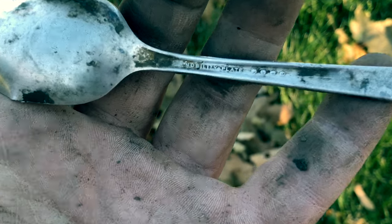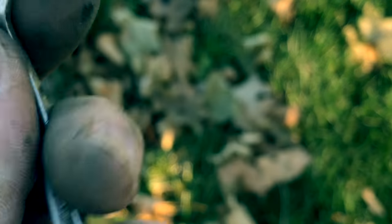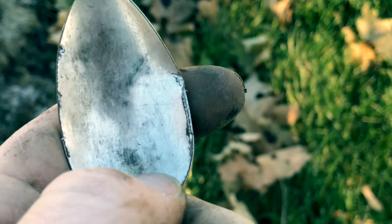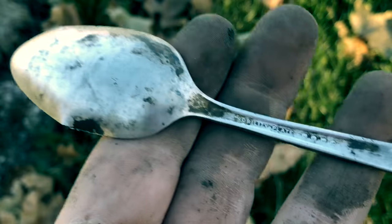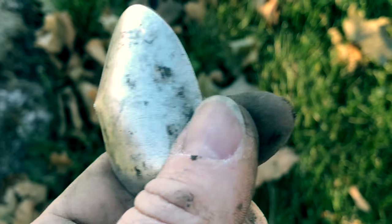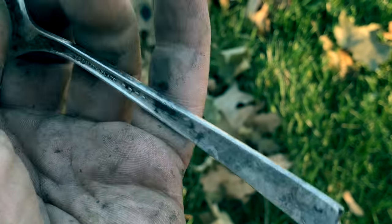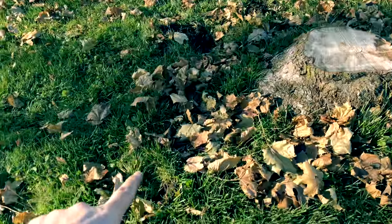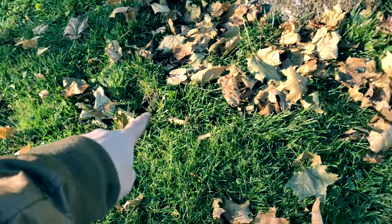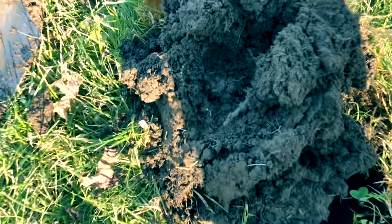Alright, so here's what we have: 'Nobility Plate, Four Crowns.' I looked this up and it was made by Oneida — it's quadruple silver plated. So it's silver, just not fully silver, but that's kind of cool. Silver spoon — nice.